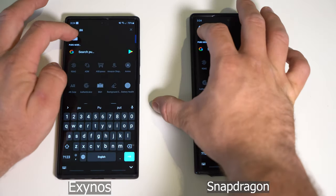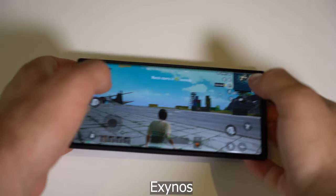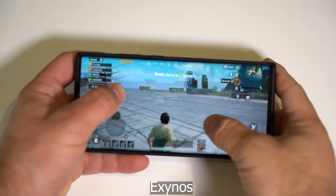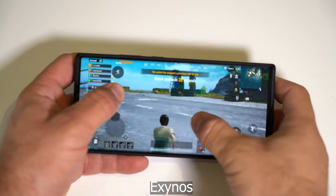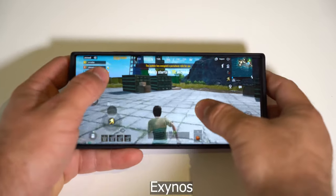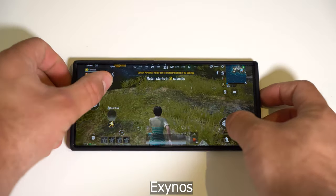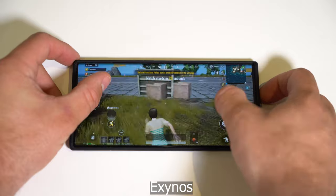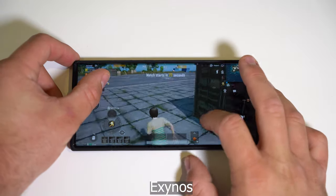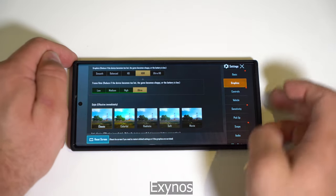Next up, we're going to play PUBG. Unfortunately, I cannot compare side by side because it won't even let me open the game on two phones at once. So we're just going to have to settle like this. This is the Exynos version and it's running pretty smoothly. These are the highest graphics, as you can see. HDR is on.